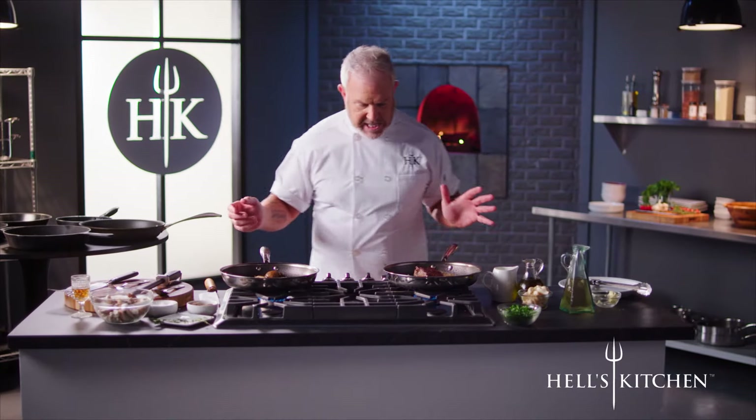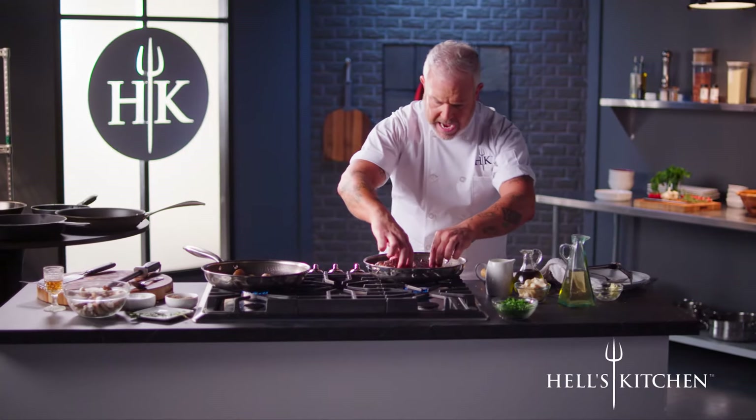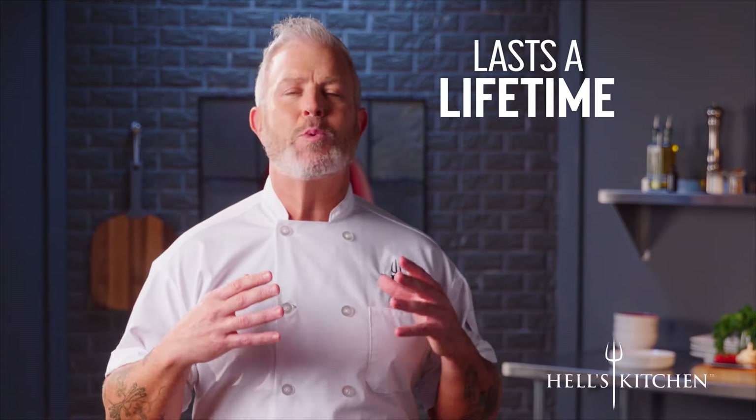How perfect is that? I'm going to slice this right in the pan. Check this out. Hell's Kitchen Tri-Clad Hybrid Cookware has optimal durability. Hybrid because we've combined the best of the best in cookware to give you a unique set of pots and pans that will last you a lifetime.